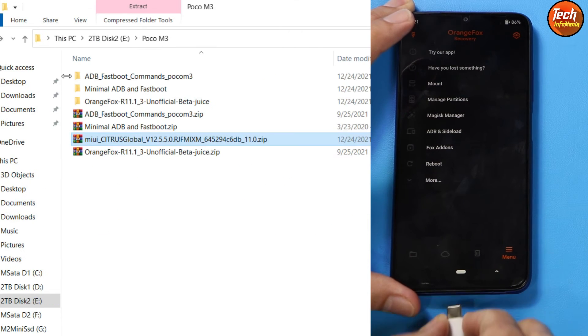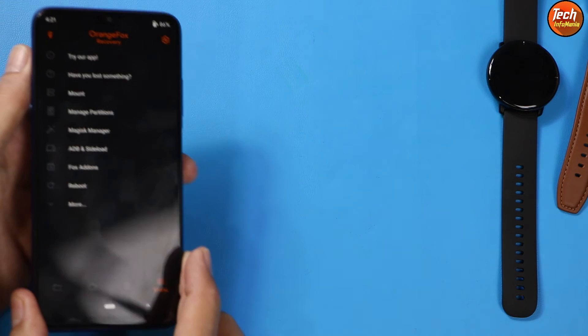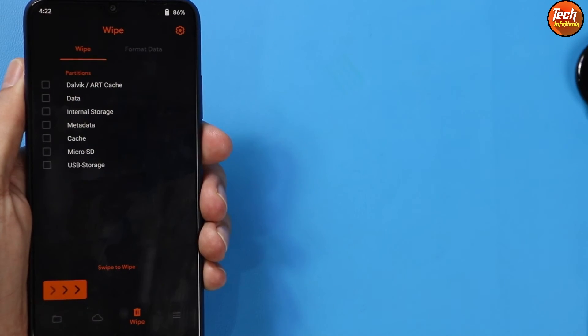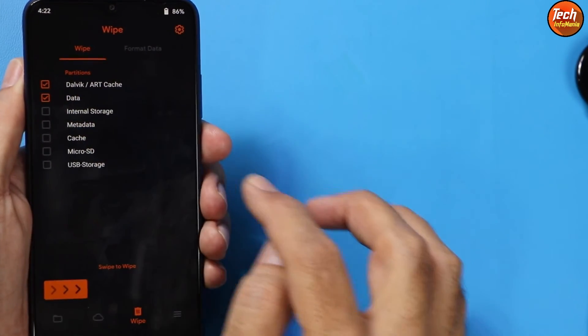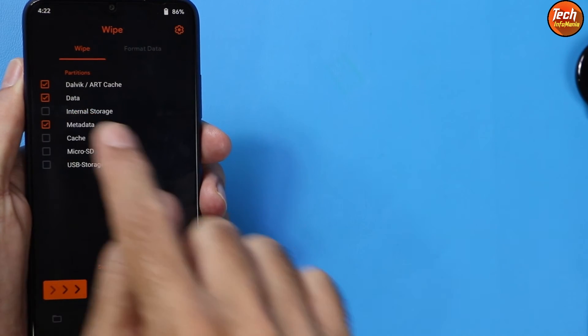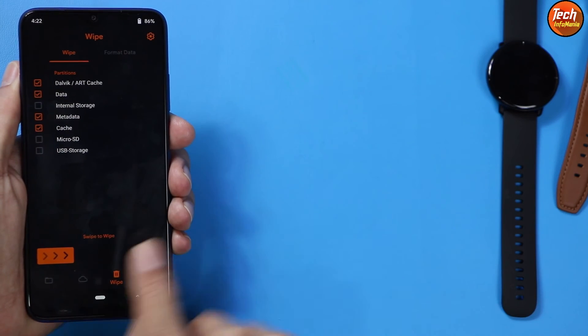We are done with the computer. On the phone screen, tap the second last menu — this is the wipe section. Select: first, Dalvik; second, Data; third, do not select Internal Storage; select Metadata; and fourth, Cache. That's all — swipe to confirm the wipe.